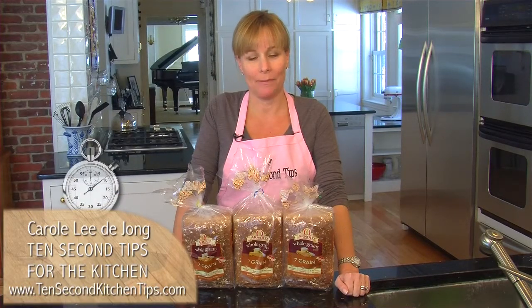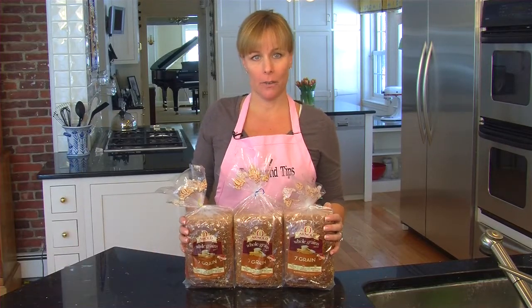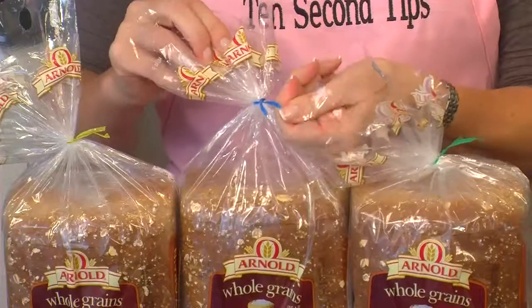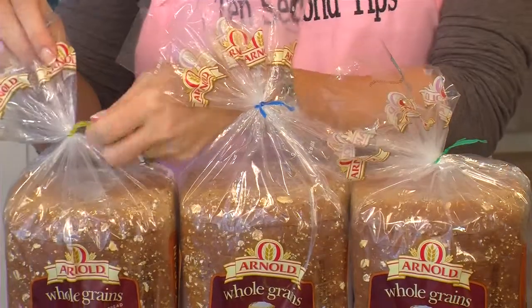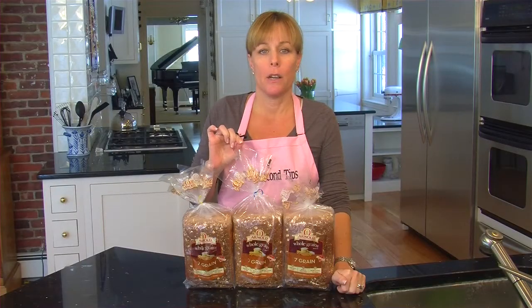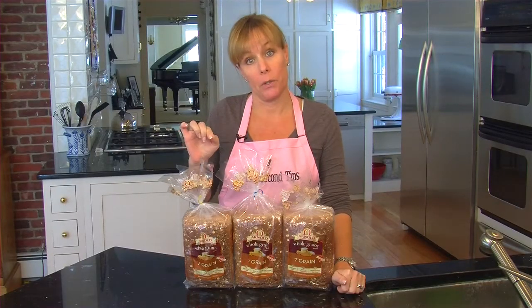Hi, it's CL again with a 10 second tip for the supermarket. I just went to my supermarket and picked up these three identical loaves of bread, and you'll see that each loaf has got a different colored twisty tie. The reason for that is the bread companies use these color codes to determine which bread is old and which bread is new.